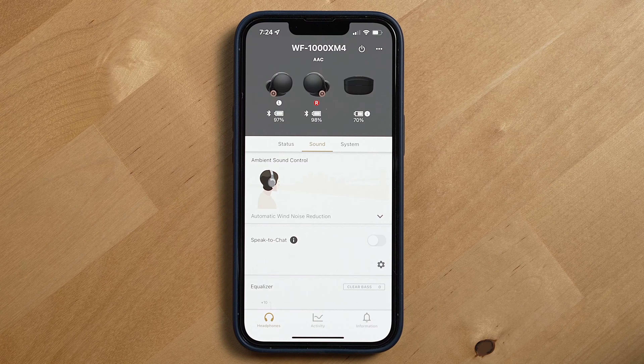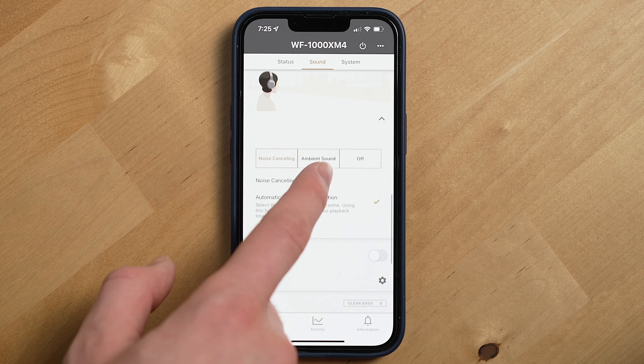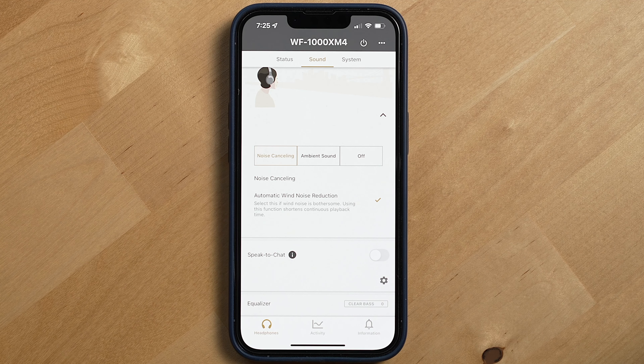Over the past six months I found myself picking up these earbuds over almost every other audio device I own because their noise cancellation is great and they've got a slim profile. They're great for situations like going out on a walk — they'll cut out traffic noise so I can still hear my music and podcasts. They also have wind noise detection which hasn't been perfect, but it does seem to keep the wind noise to a minimum when noise cancellation is enabled.